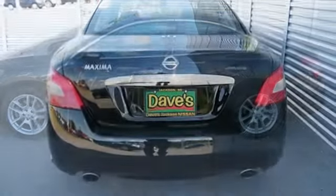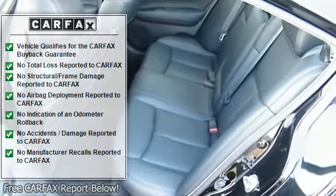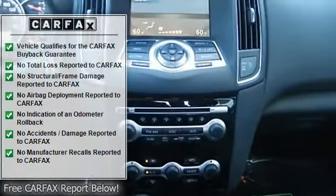Listed price includes $3,000 push, pull or tow trade-in allowance. It doesn't matter if it's running or not, we'll still pay you $3,000.